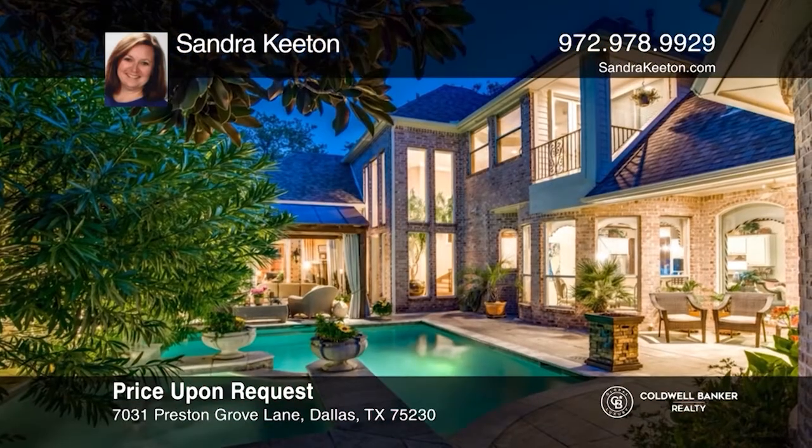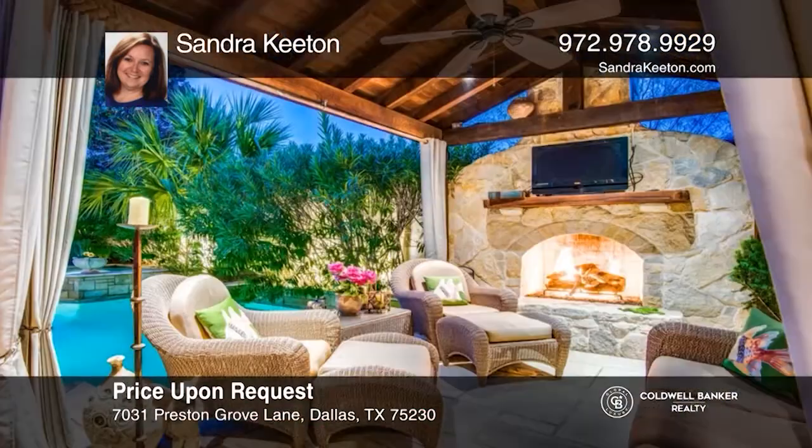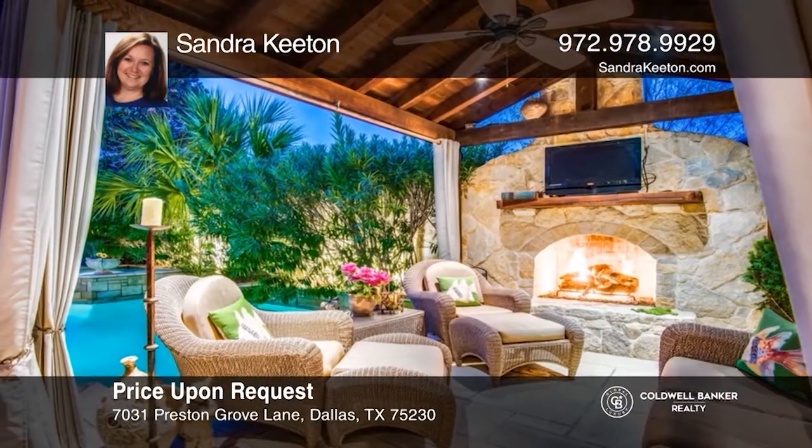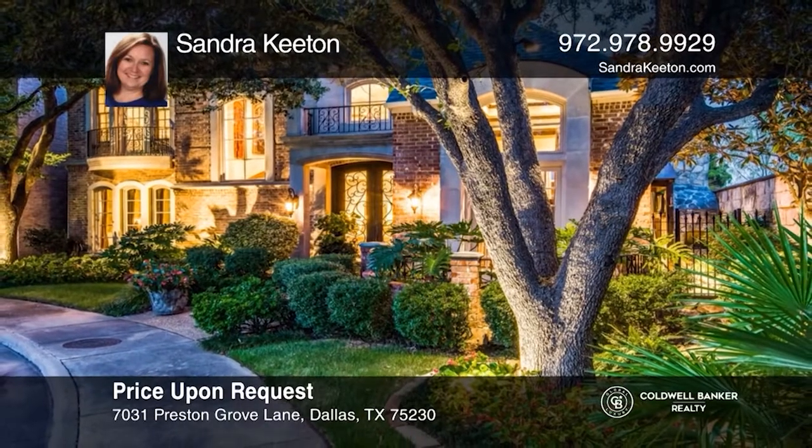The backyard also features a spa, grass yard, and outdoor living space, creating a great flow for family and entertaining. Your new home is just a call away. Contact Sandra Keaton for more details.